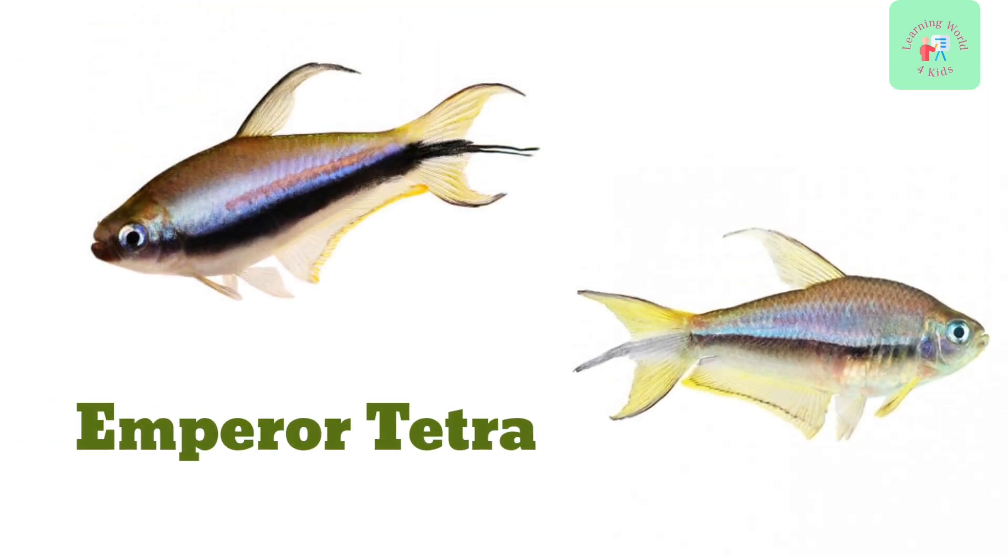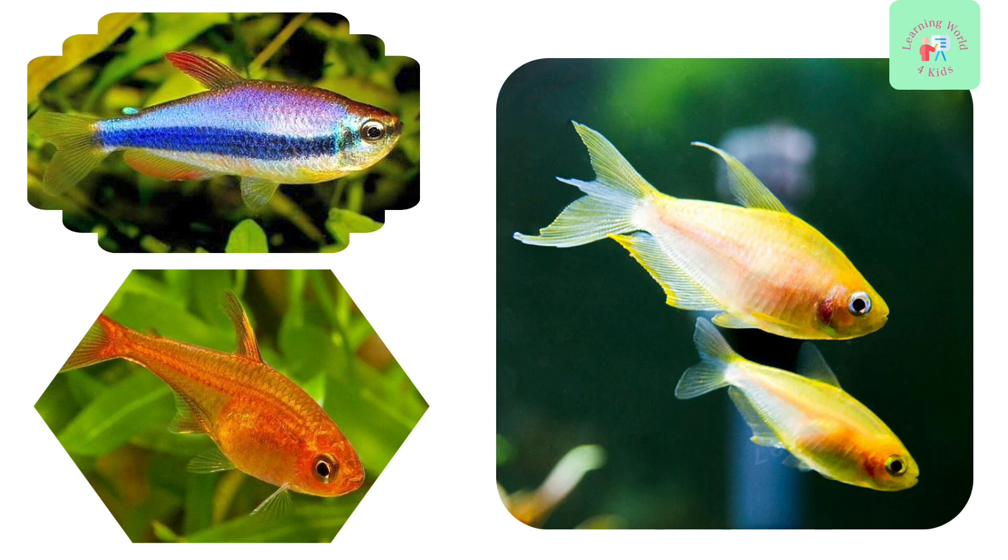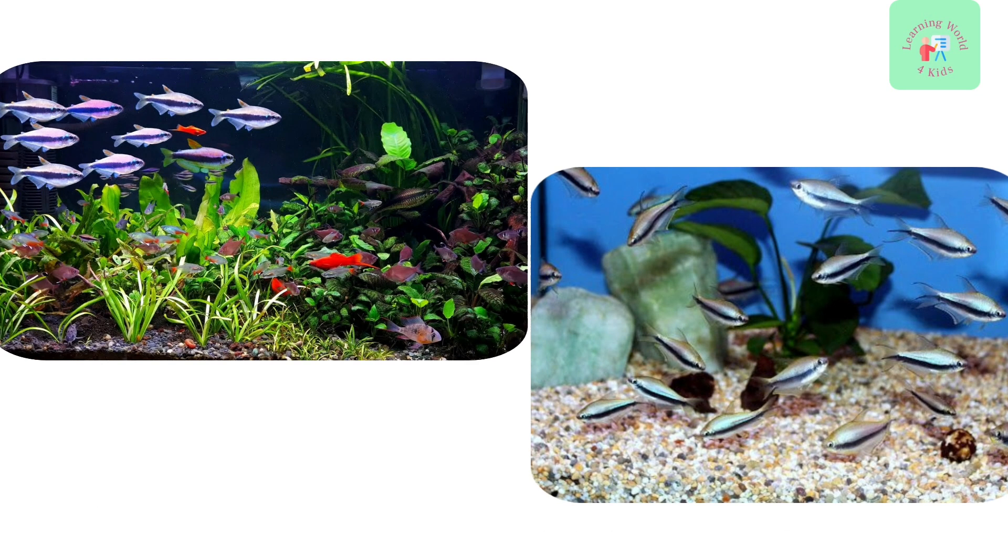Meet the Emperor Tetra. They have iridescent scales that shimmer in the light, giving them a regal appearance. They are peaceful and enjoy a planted aquarium.